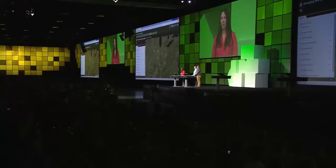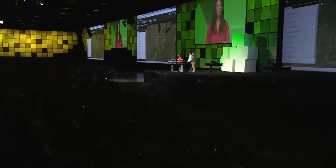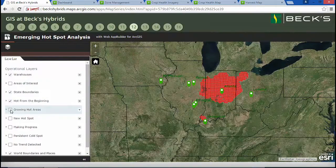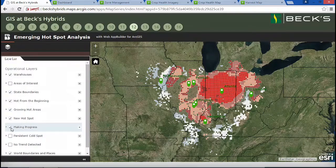Let's walk through the executive briefing that we did. It created a lot of chatter amongst the team, answering the questions: how are we doing, and where are we having problems? In the area around Atlanta, you can see where corn sales have been hot from the beginning, as well as growing hot areas, with new hotspots emerging on the outskirts of our traditional marketing area. Opposite are areas where we are making progress, and the dark blue cold spots represent regions we have yet to turn.